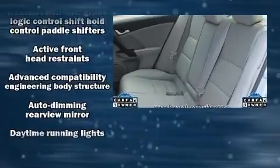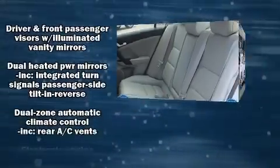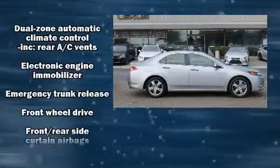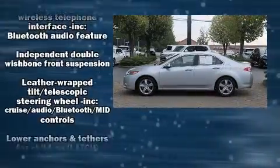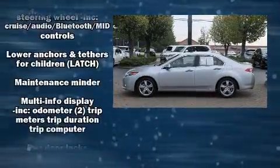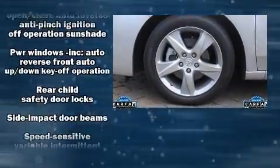For drivers who enjoy the natural environment, a power moonroof allows an infusion of fresh air. You and your passengers will enjoy the stereo system, which includes a CD player with MP3 capability, steering wheel-mounted audio controls, and seven speakers, enhancing the audio experience throughout the interior.